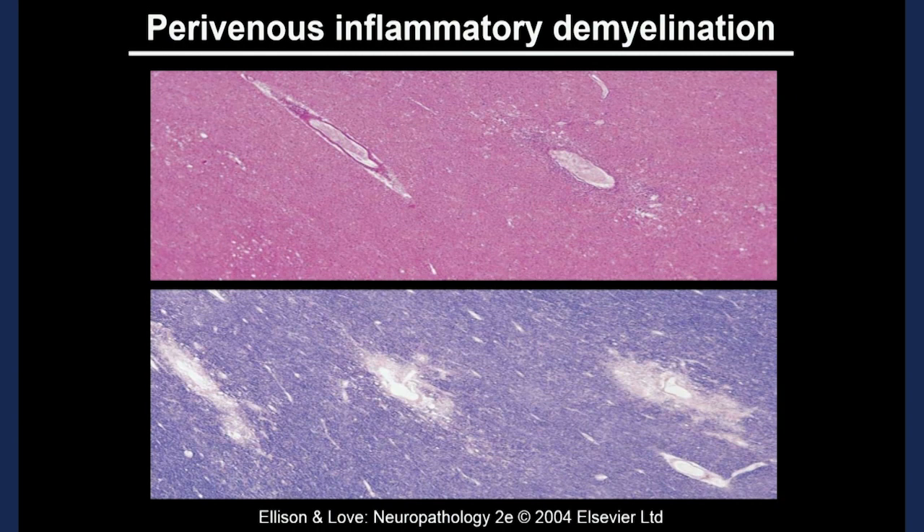If we were to do a brain biopsy — and thankfully it's extremely rare that we would resort to one to make the diagnosis of ADEM — we would see, focusing here, that these are veins and all the blue areas are normal myelin, but around the veins you've lost the myelin. This is a characteristic pathological pattern of ADEM, where you lose myelin around the veins due to white blood cells coming out of the vasculature and into the brain tissue.